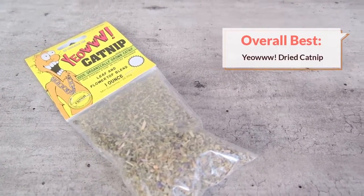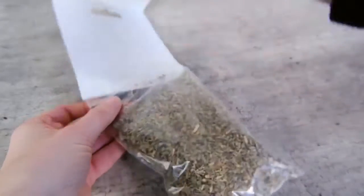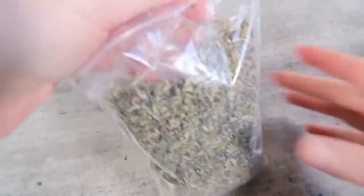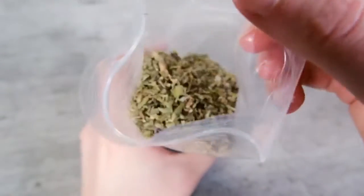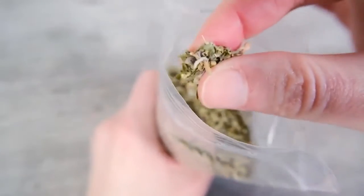My first recommendation is Yao's dried catnip. Dried catnip is generally the most potent, effective, and easy-to-find form of catnip. This particular product is a crowd pleaser — it receives a lot of really positive reviews, and I've had a great experience using it with my own cats.